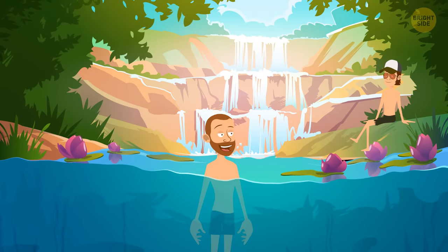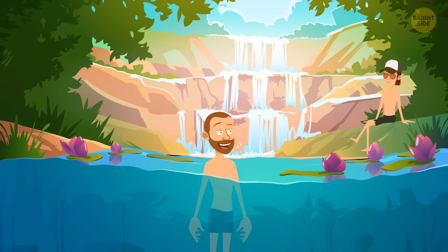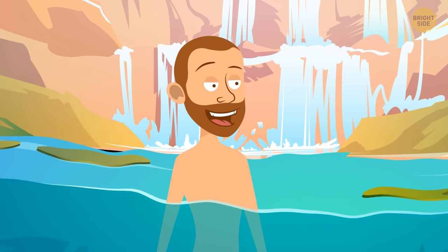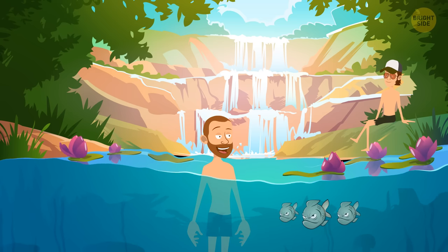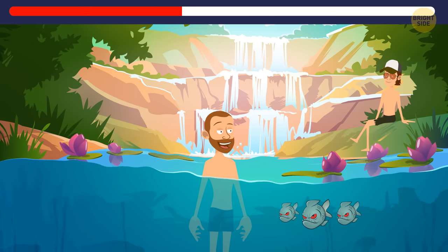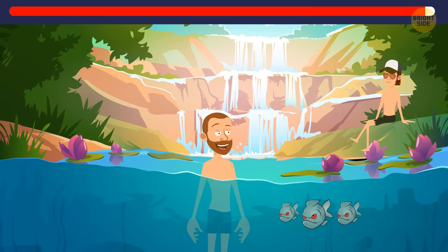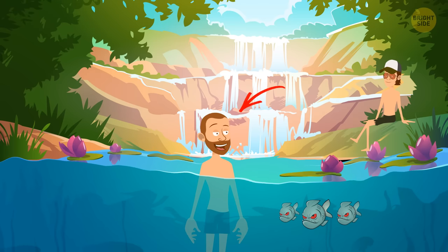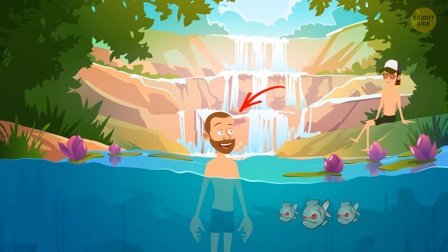Jim and Mason are on a summer vacation in South America and found a secluded place near the Amazon River with no people. Jim is swimming and Mason is getting tanned on the shore. Which of them is in danger? Jim — look, there are piranhas very close to him. He needs to get out of the water immediately. Oops, too late.